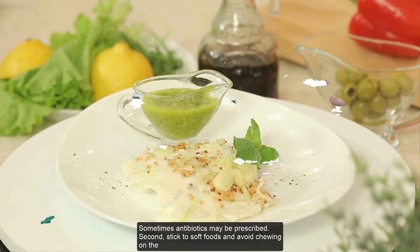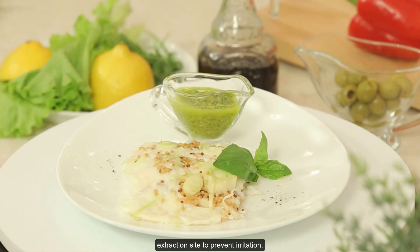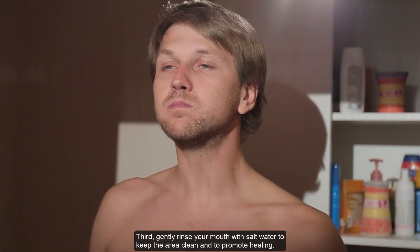Second, stick to soft foods and avoid chewing on the extraction site to prevent irritation. Third, gently rinse your mouth with salt water to keep the area clean and to promote healing.